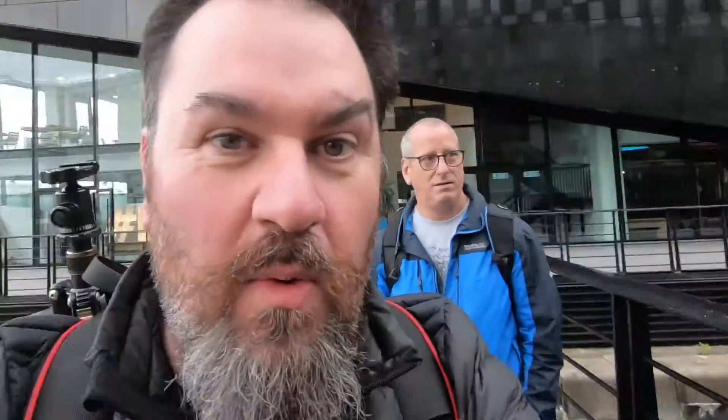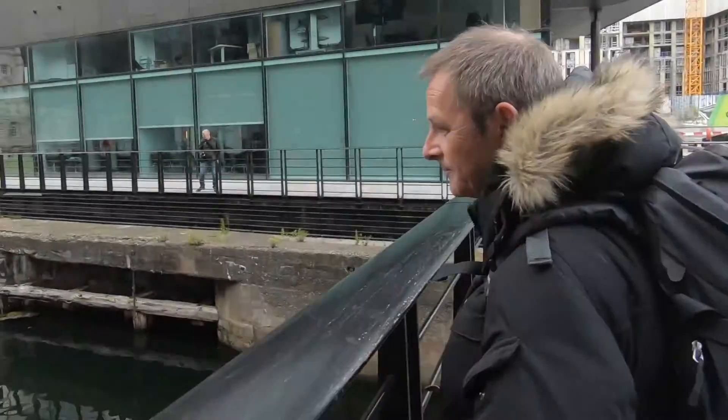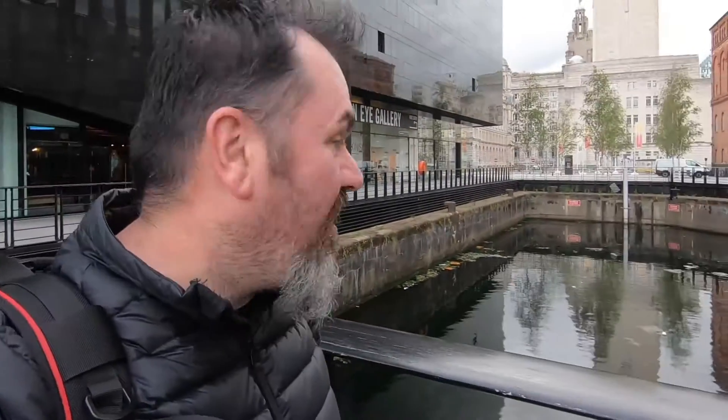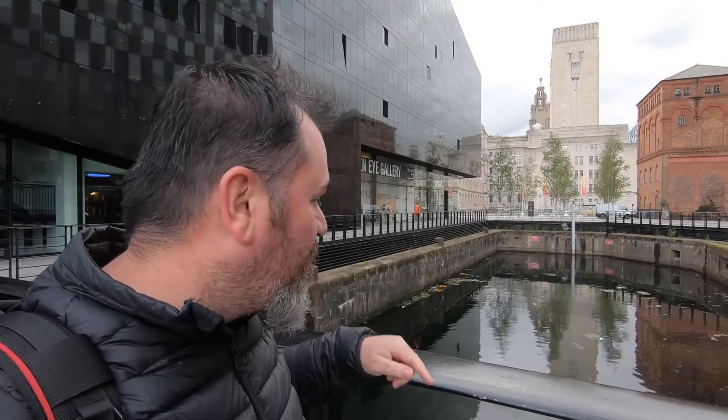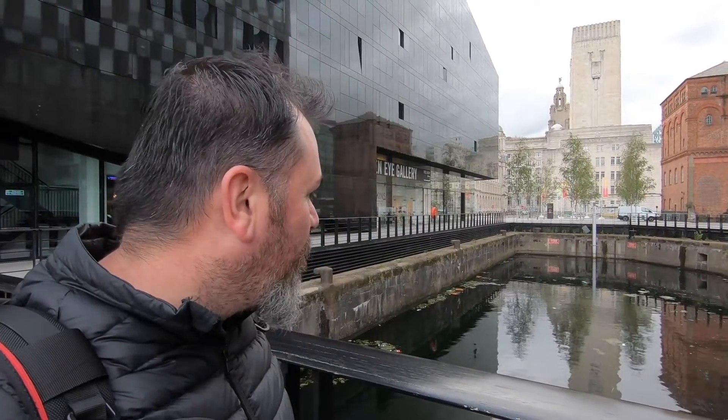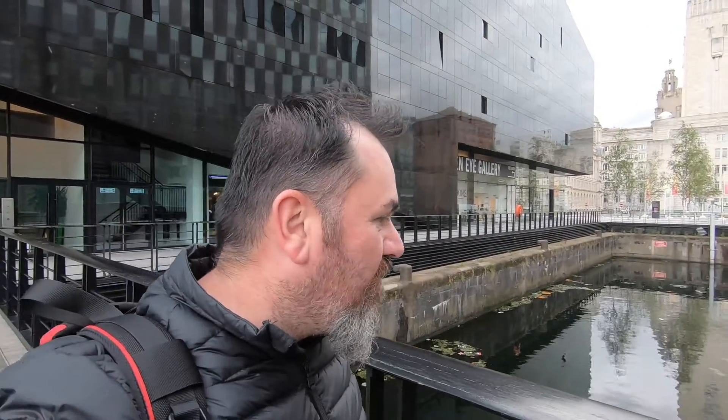Raymond's looking at compositions here with the reflection — man at work. We're looking at reflections, and it's very dark but you're still getting the Liver Building in the water. It's a bit mucky though — a bit of Photoshop work might be needed to get rid of all the coffee cups and what have you.